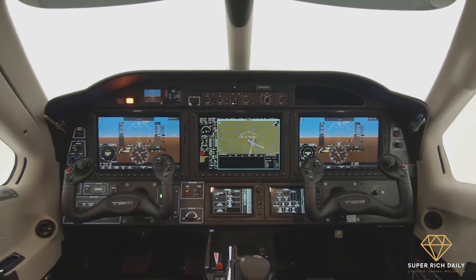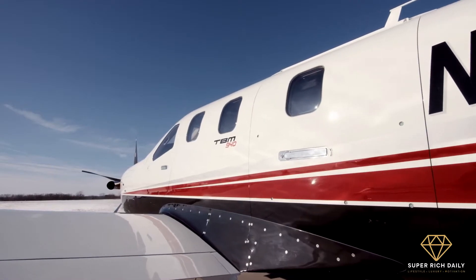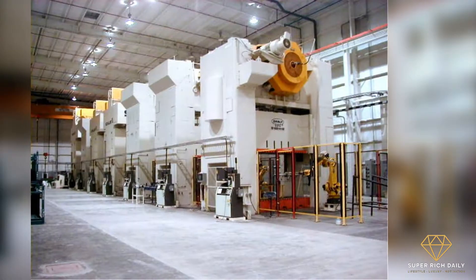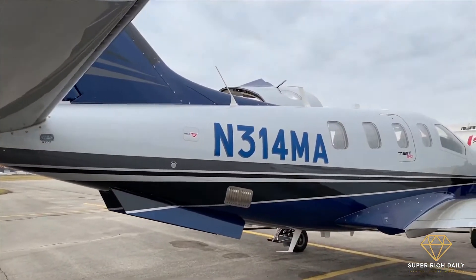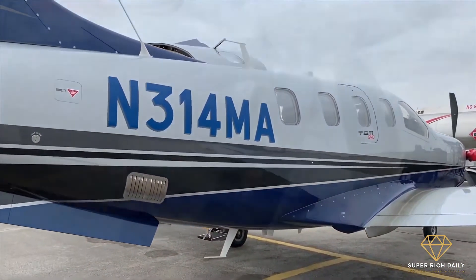DER is a manufacturer of integrated industrial systems for the aircraft industry and advanced technologies — a company that creates and builds integrated industrial solutions. In this video, we'll be taking a closer look at the new DER TBM.